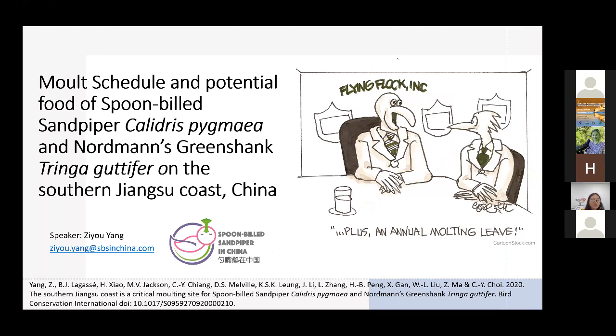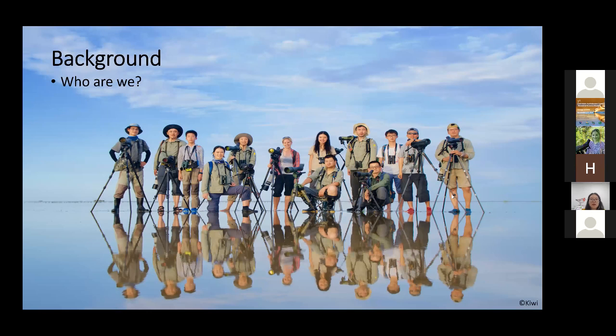Hello, everybody. Today I will briefly talk about the molt schedule and potential food of spoon-billed sandpipers and Nordmann's greenshanks on the south Jiangsu coast of China. My name is Ziyu, and I work for Spoon-billed Sandpiper in China. We are a non-profit organization based in Shanghai, dedicated to protecting Yellow Sea shorebirds and their habitats.